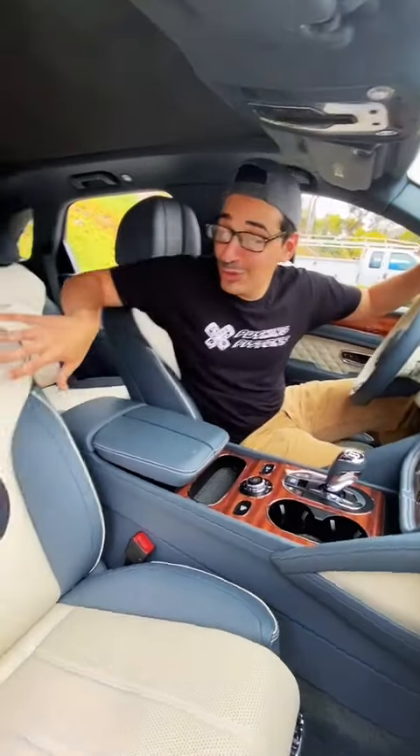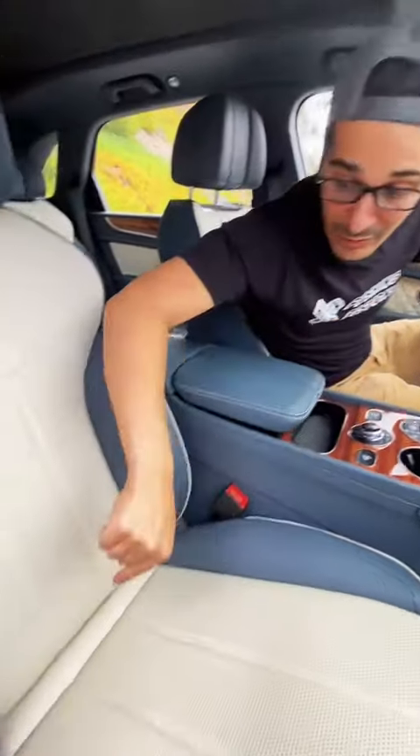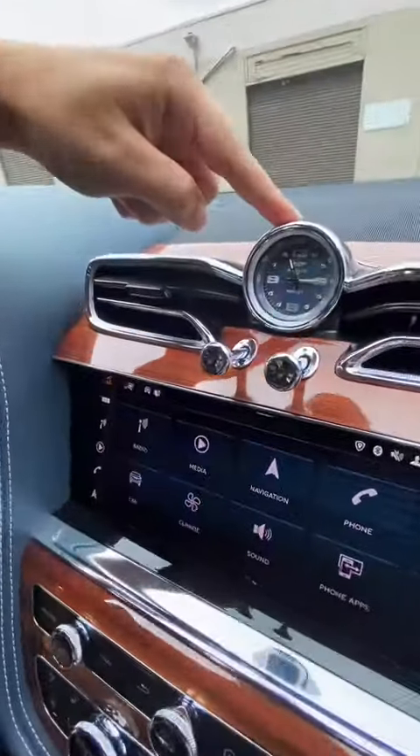Once you're on the inside, you have these two-tone quilted leather heated, cooled, and massaging seats, and because of the speaker system, you have subwoofers built into the backrest. You also have wireless charging, Apple CarPlay, Android Auto, and to top it all off, a $4,000 Breitling clock.